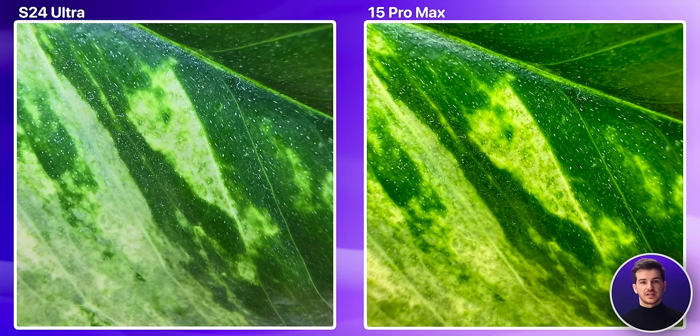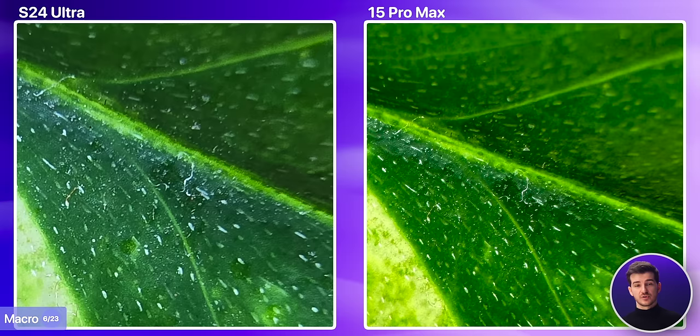Their ultrawide modules do support macro shooting, and this is the result that you can get from both. Here, I do prefer the iPhone. Not only are the colors punchier, but we also get a slightly wider focus.